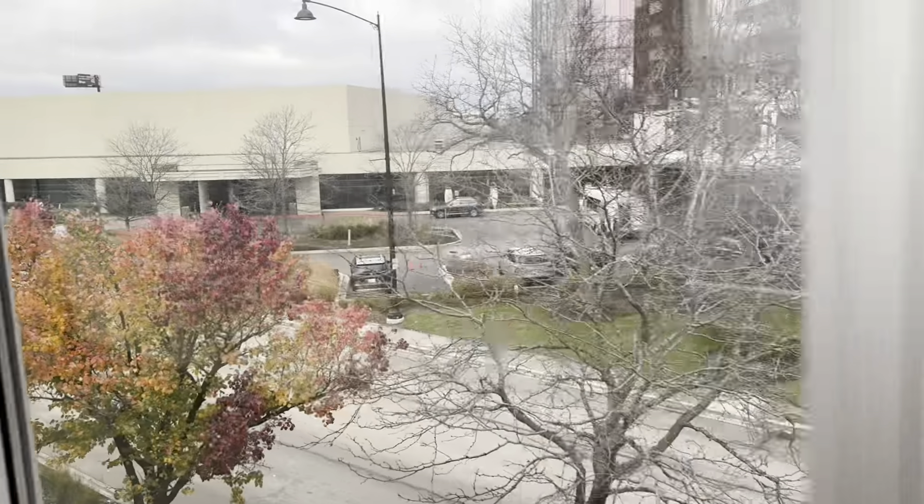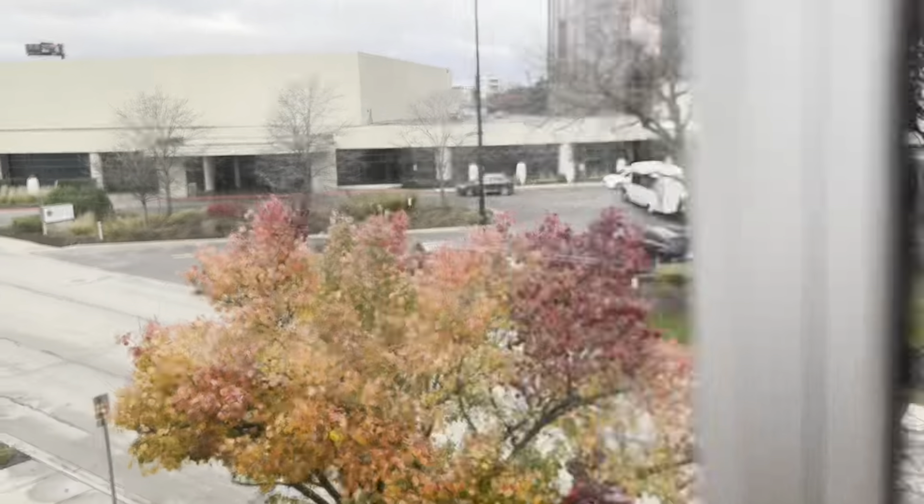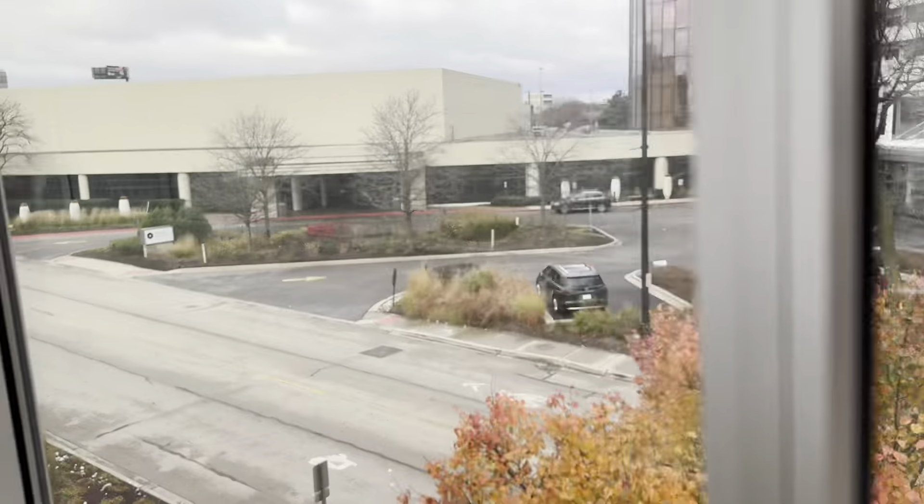Actually, we really lucked out in the weather. Usually it's super cold, windy, and snowing. They got three inches of snow yesterday, but today it's about 45 and partly cloudy. Not too bad.